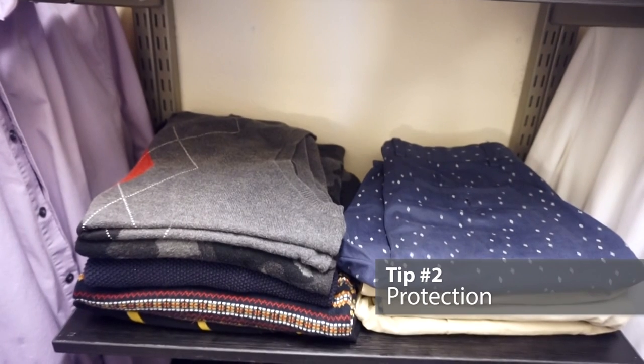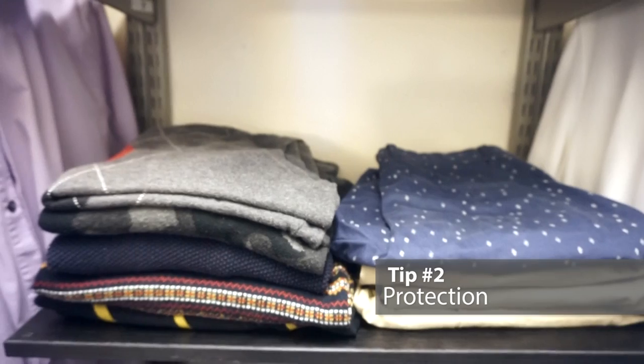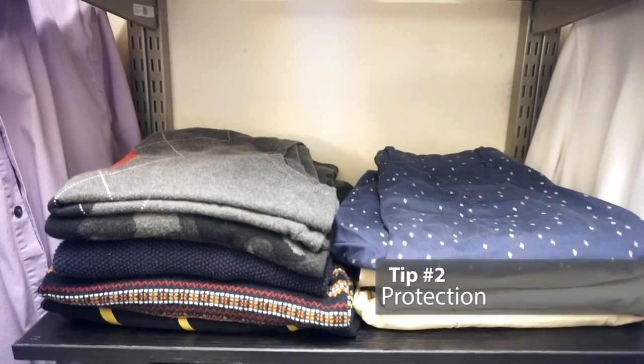Tip 2: Protection. Be sure to include space in your organized living closet for folded knitwear. Loosely hung knitwear has the tendency to get snatched and tugged on a hanger. So to protect the quality and fitting of your woven clothes, be sure to include a spot to fold and store away all knitwear.